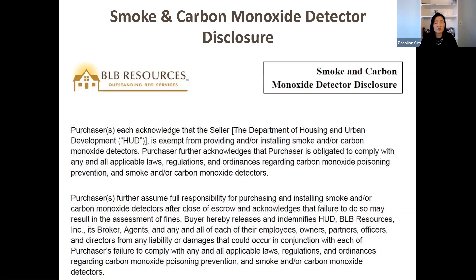Carbon monoxide detectors, smoke detectors, and water heater strapping — HUD absolutely recognizes these are requirements at point of sale in California. However, HUD is still selling these properties as is. The disclosure HUD has the buyer sign is an acknowledgement: these things are required at point of sale, I acknowledge that, and I understand that I am buying a HUD-owned property and HUD is not going to do it. The buyer accepts full responsibility for complying with all point-of-sale requirements as soon as escrow closes and before they move in.